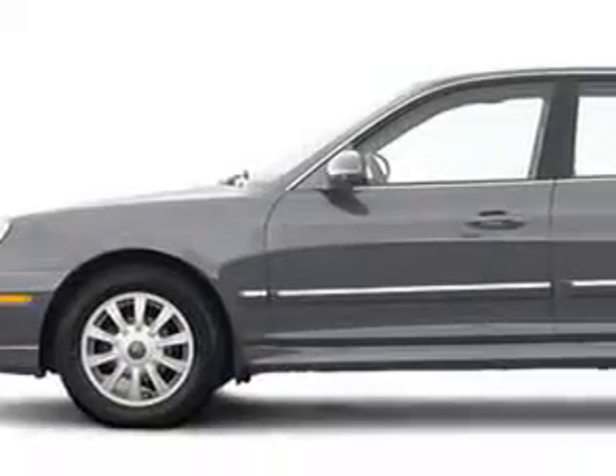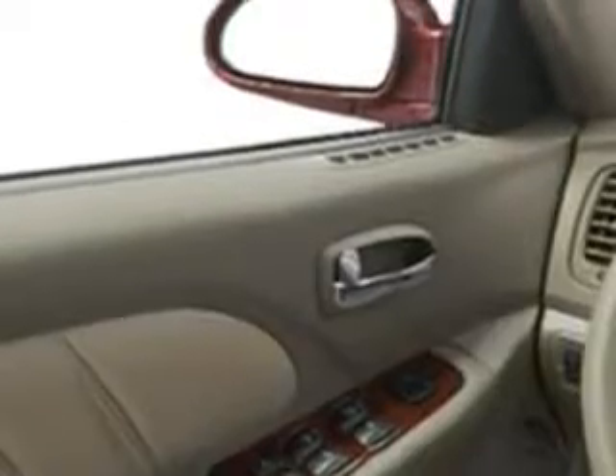You will love this gray 0400A Sonata, equipped with a 6-cylinder engine and an automatic transmission with 101,761 miles.